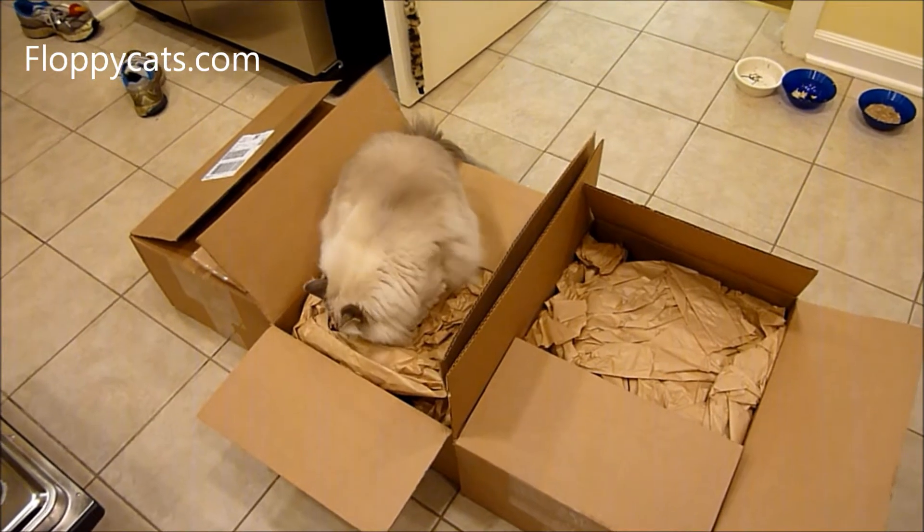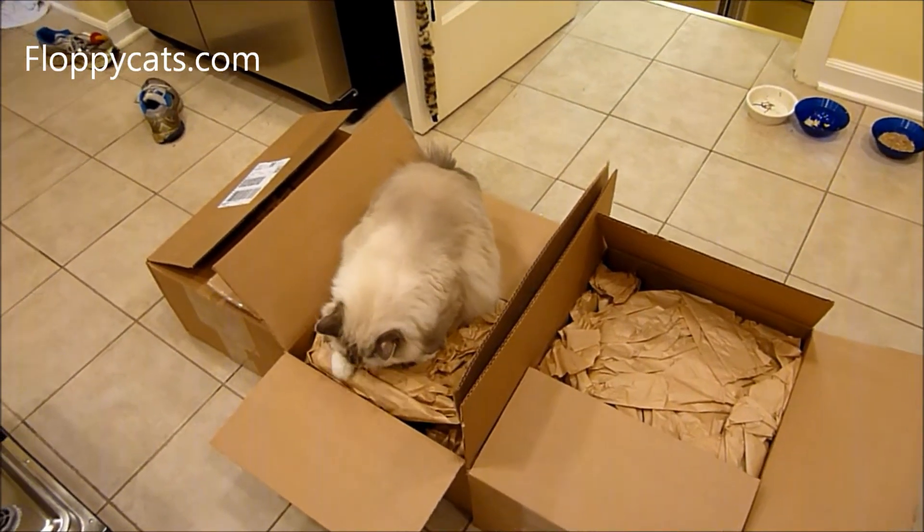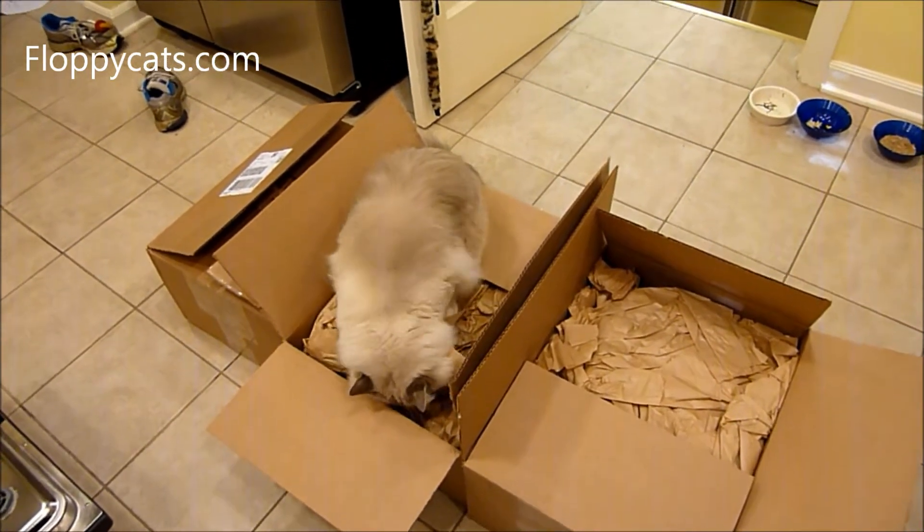I've also done a lot of interviews with vets and found that cats are just like us — sometimes they're in the mood for Mexican, sometimes they're in the mood for Italian. So it just depends.